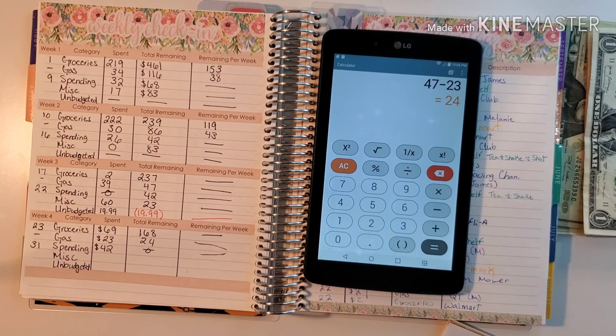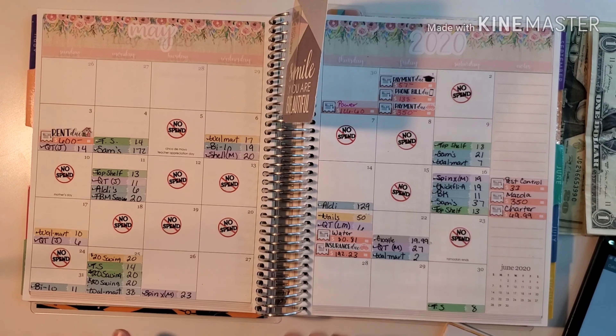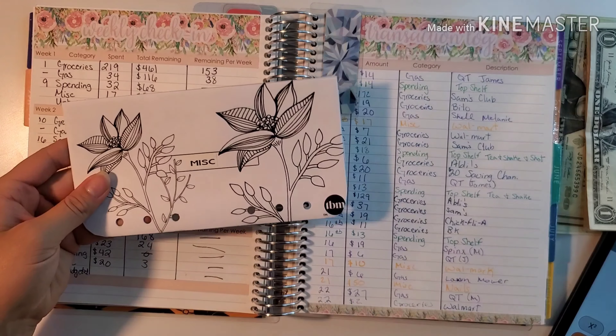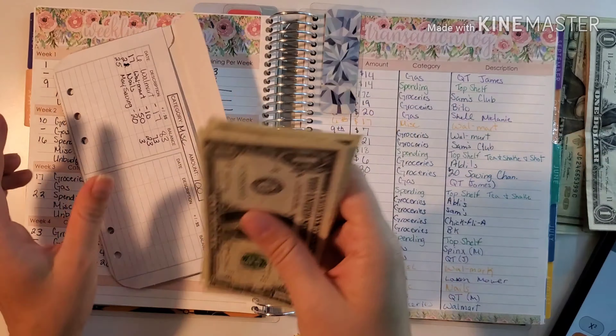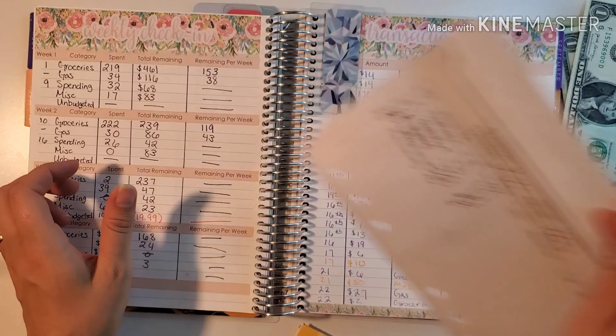Next up is miscellaneous. There was one miscellaneous expense and that was $20 for the savings challenge. Last week we had $23 so we should have $3 remaining this week. Checking miscellaneous — we have one, two, and three. Perfect.